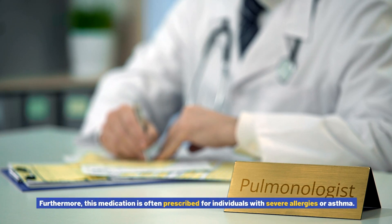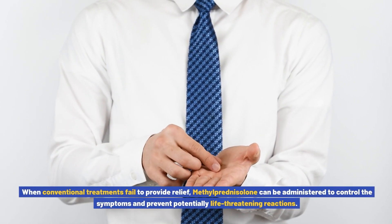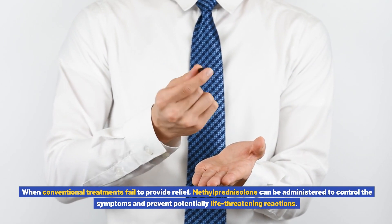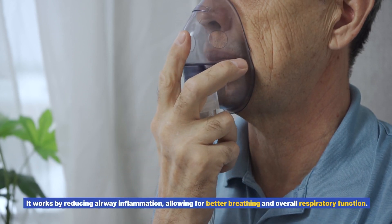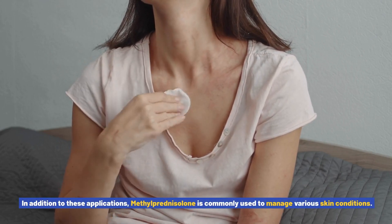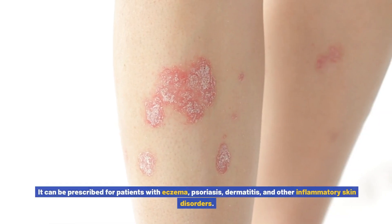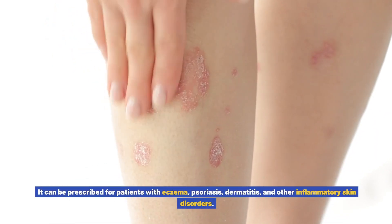Furthermore, this medication is often prescribed for individuals with severe allergies or asthma. When conventional treatments fail to provide relief, methylprednisolone can be administered to control the symptoms and prevent potentially life-threatening reactions. It works by reducing airway inflammation, allowing for better breathing and overall respiratory function. In addition to these applications, methylprednisolone is commonly used to manage various skin conditions. It can be prescribed for patients with eczema, psoriasis, dermatitis, and other inflammatory skin disorders.